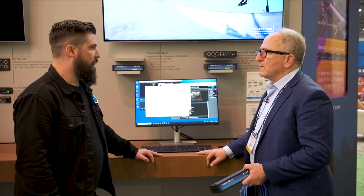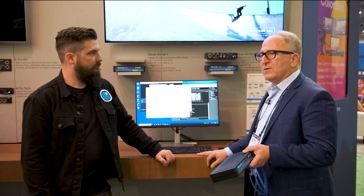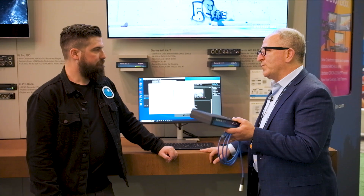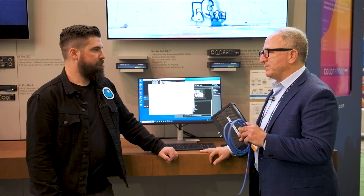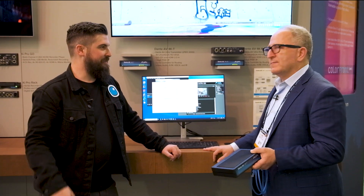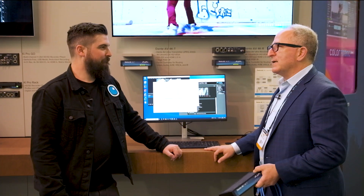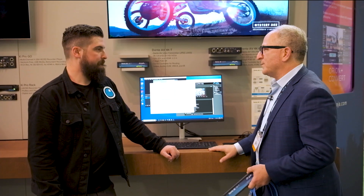We know you guys from the converters, switches, and the SDI video world, so it's cool to see you getting into audio. We've had our toe in this pond — we have an open gear card that does SDI disembedding and embedding to and from Dante. So this is a natural progression; we've been dealing with audio for quite a while and there's definitely a need for this in a lot of places.